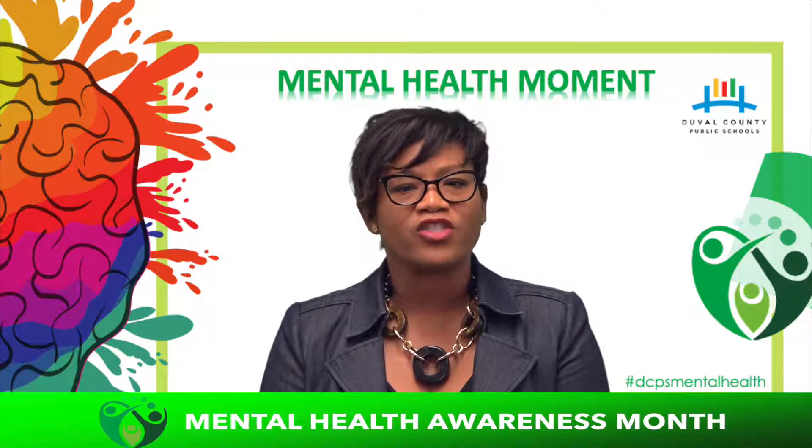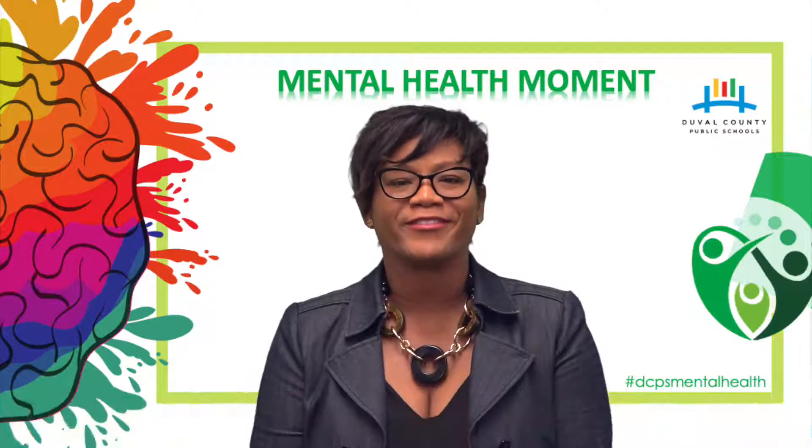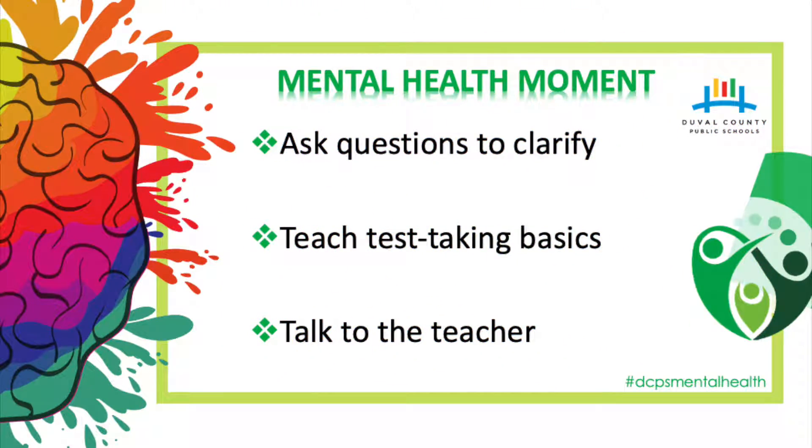Here are some strategies parents can try to help reduce test anxiety in their children. Ask questions to clarify. Often the process of saying their worries out loud helps children work through their feelings. Understanding the thought patterns that trigger anxiety can help parents develop strategies to target specific concerns. Try asking these questions: How do you feel when you first see the test? What's the biggest worry about taking a test? Do you feel worried when you think about a test or only when you see the test?